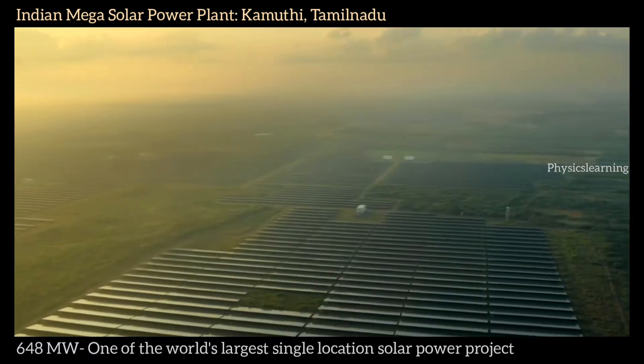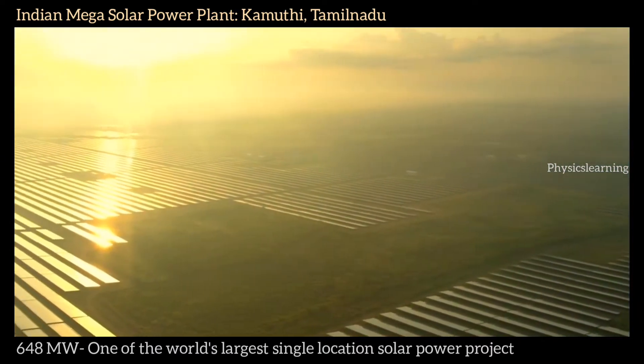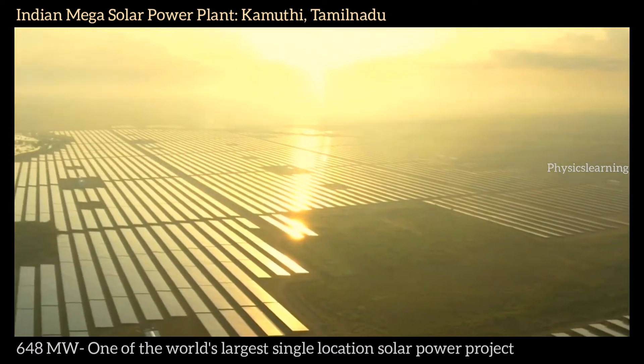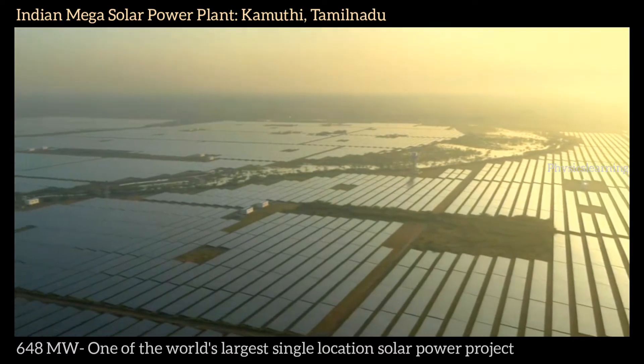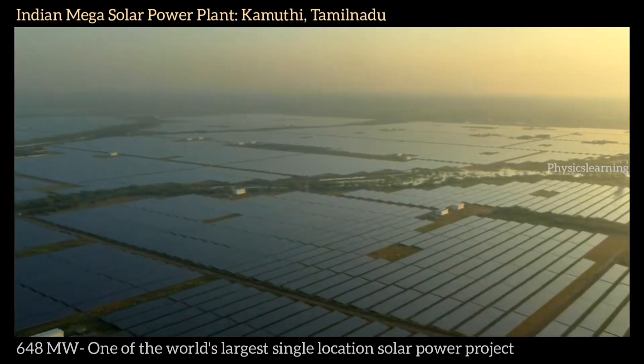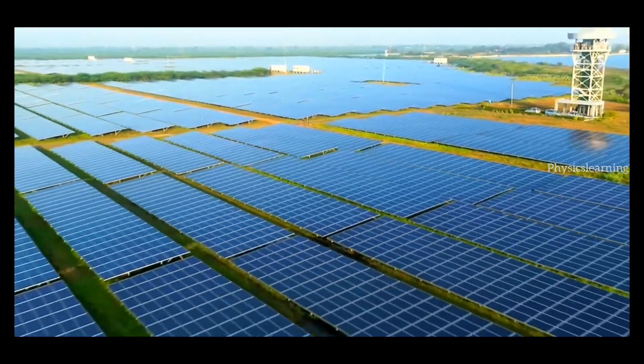Two and a half million solar panels combine to generate 648 megawatts of clean energy — enough to power about 150,000 homes. This is one of the largest solar power plants on Earth.